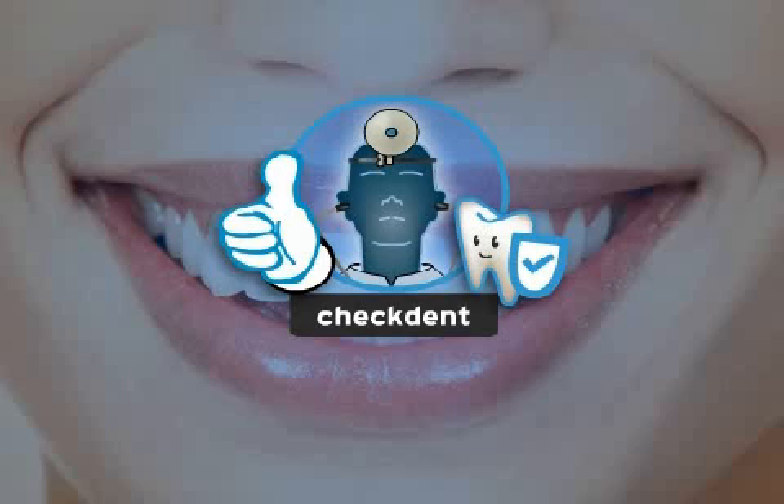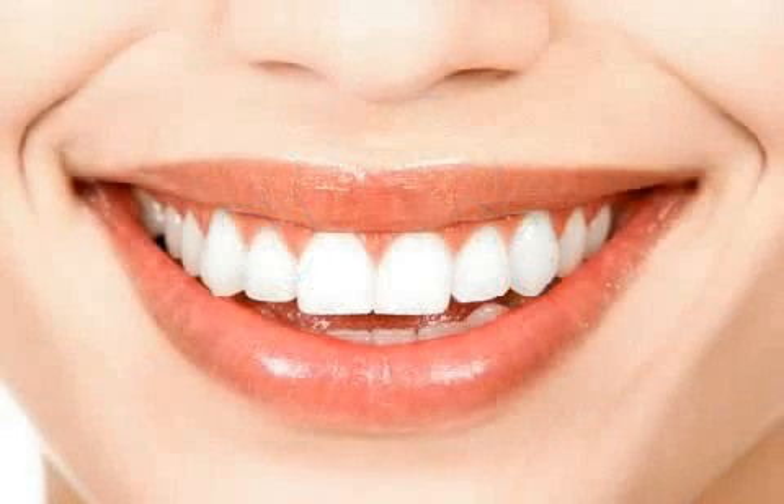Fortunately, due to positive developments in the field of medicine over the course of the past decades, such complications are very rare.